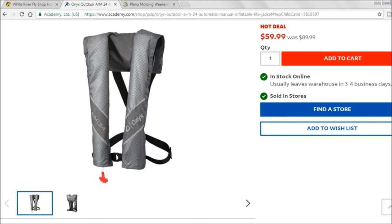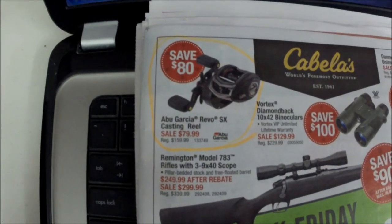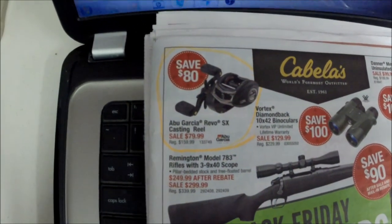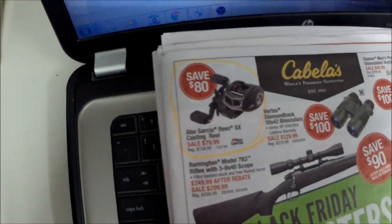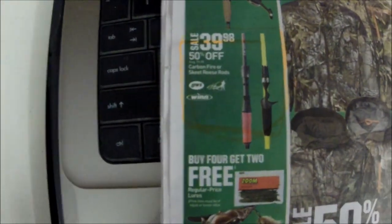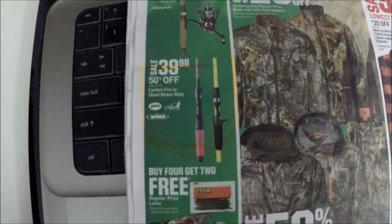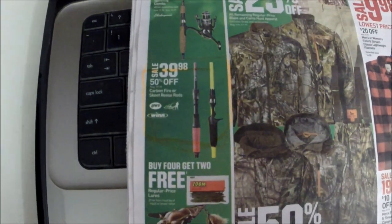That's all for the internet ads. The other two I have on paper, so we'll jump back to the camera. First up is the Abu Garcia Revo SX casting reel for $79.99 instead of $159 — you're saving 80 bucks. That right there is a crazy good deal.